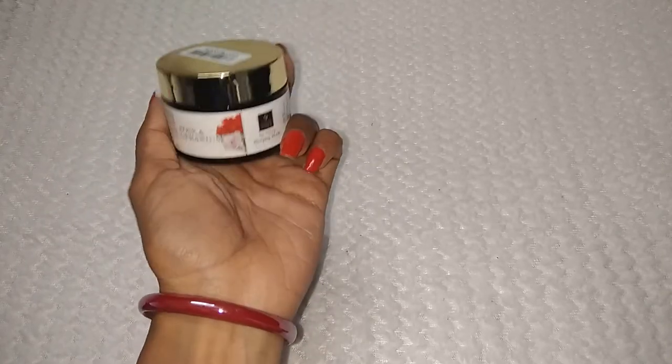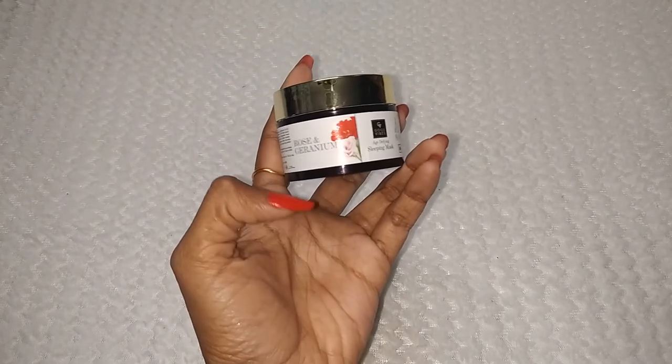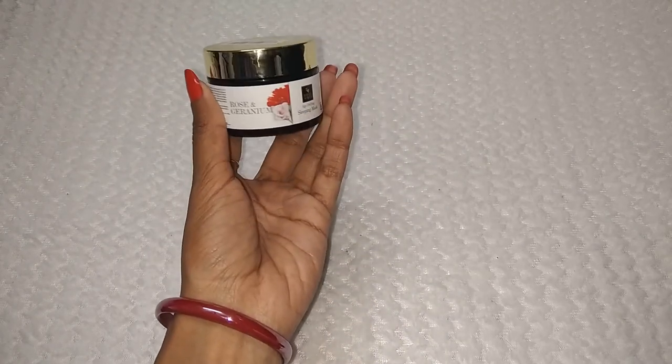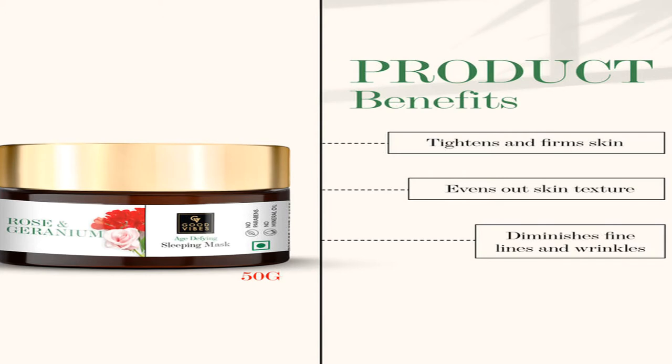Let's talk about geranium. The benefit of geranium is that it is rich in antioxidants, which is good for your skin. Antioxidants help firm your skin, and you will notice a tightness on your face skin from using this product.